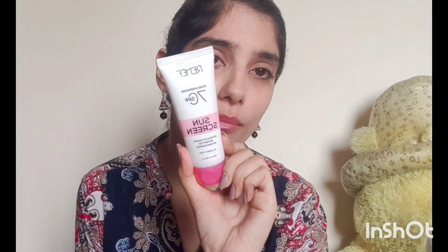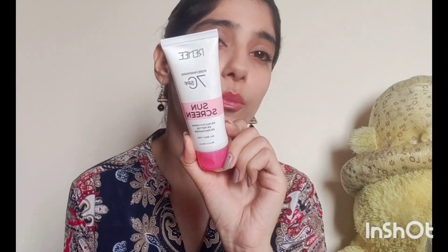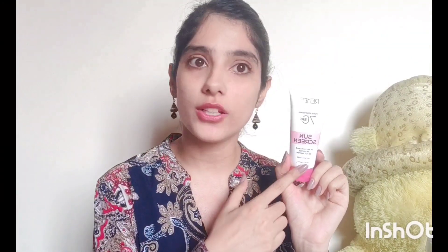The second last product of this video is Renee Pore Minimizing SPF 70 Sunscreen — and this is the only sunscreen in this video which is SPF 70. It has 3% multivitamins, 2% peptide, and 2% niacinamide. It says it is suitable for all skin types, but my take is that it's super amazing for those who have enlarged or open pores. It is very good for oily, combination, and normal skin types, and even if you have acne-prone skin, it's very nice as it contains 2% niacinamide.